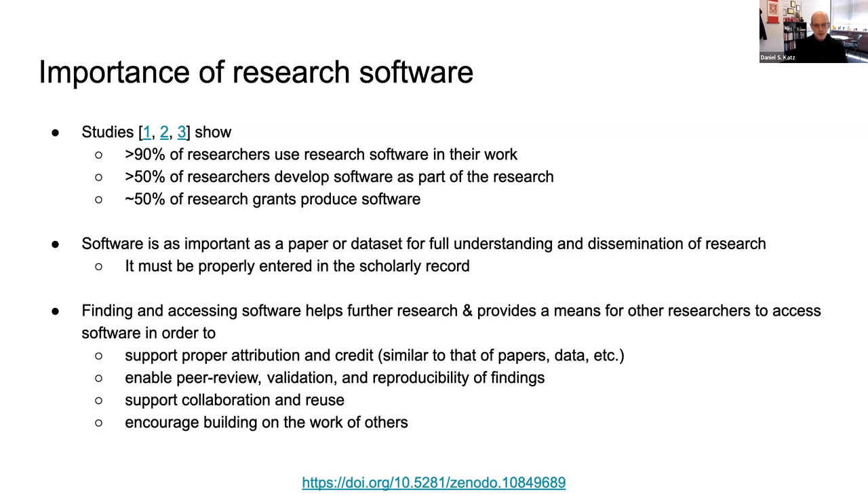Software is as important as a paper or a data set for full understanding and dissemination of research. For that reason, it has to be properly entered into the scholarly record for people to really know what happened and be able to reproduce it. If we are able to successfully find and access software, it helps further research and provides a means for other researchers to use that software — supporting attribution and credit, enabling peer review, validation, reproducibility, and encouraging building on the work of others.